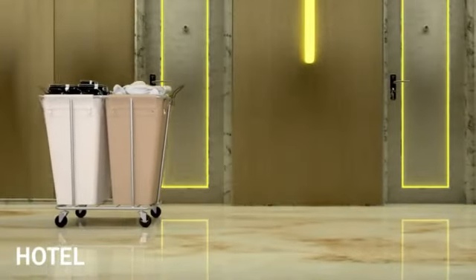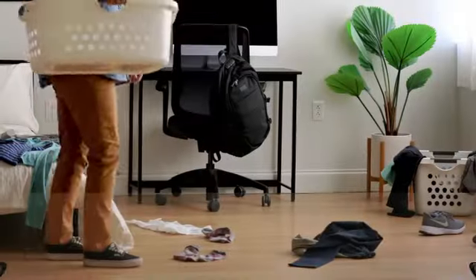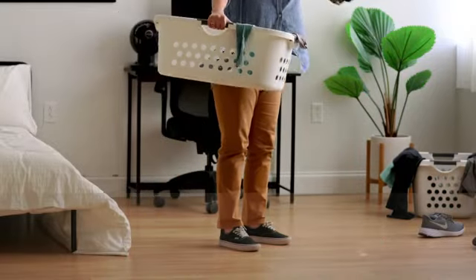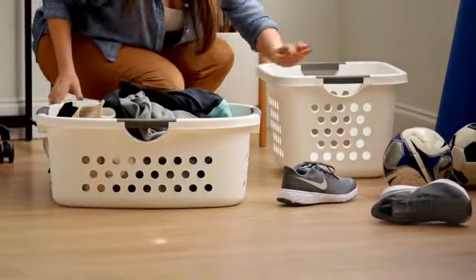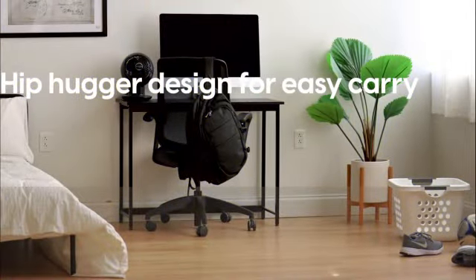Crafted by Iris USA, a trusted brand in household products, this laundry basket is made of high-quality plastic that ensures longevity and sturdiness. The curved shape adds a touch of elegance to its design, making it a stylish addition to any room. One of the standout features is its comfort carry design — with built-in handles, lifting and transporting heavy loads of laundry becomes easy and convenient.